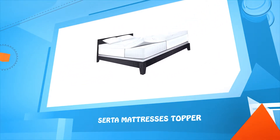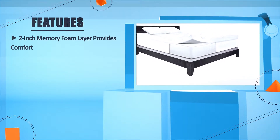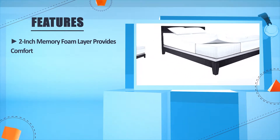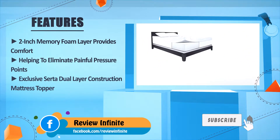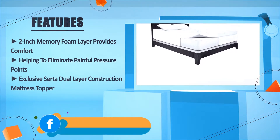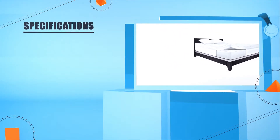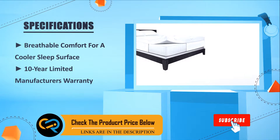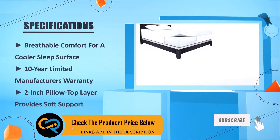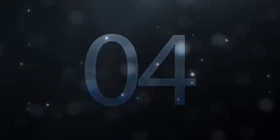Number four: Serta Mattress Topper. Two inches memory foam layer provides comfort, helping to eliminate painful pressure points. Exclusive Serta dual layer construction mattress topper. Breathable comfort for a cooler sleep surface. Ten year limited manufacturer's warranty. Two inch pillow top layer provides soft support.